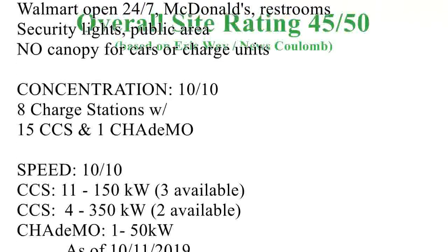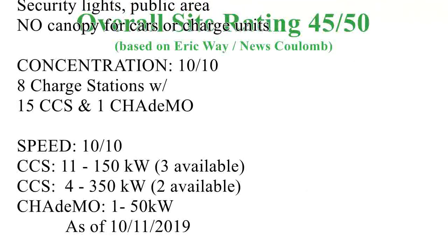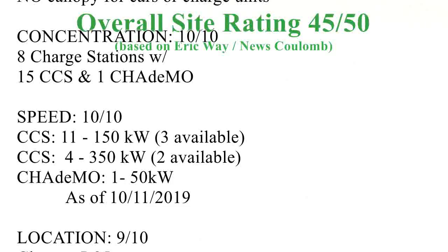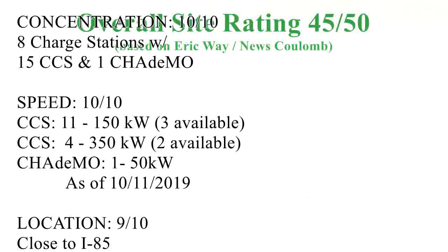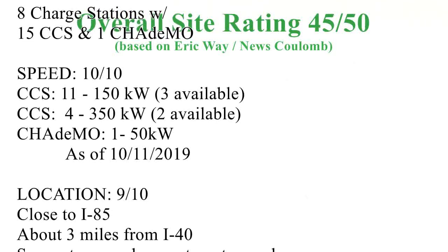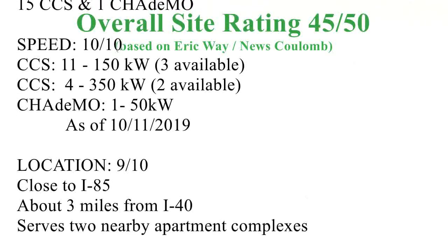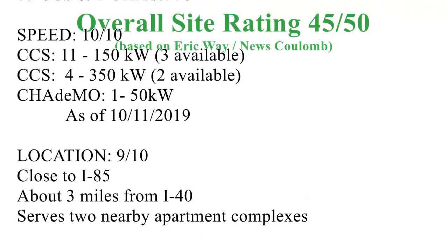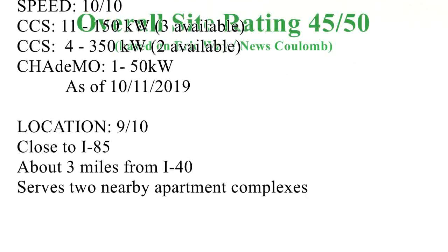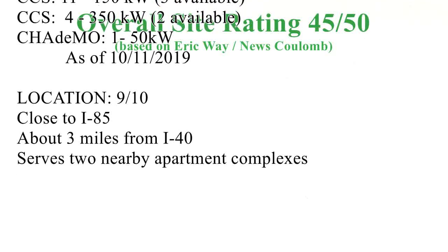Walmart is open 24/7, so you have access to restrooms and a McDonald's. There are good security lights in the public areas, but again there's no canopy for cars or protection from the weather. The concentration is terrific — this is the largest set of stations I've seen in North Carolina. The speed is going to be the fastest anywhere. As of October 7th, 2019, the speeds were upgraded to max: three of the stations are now running at 150 kilowatts.